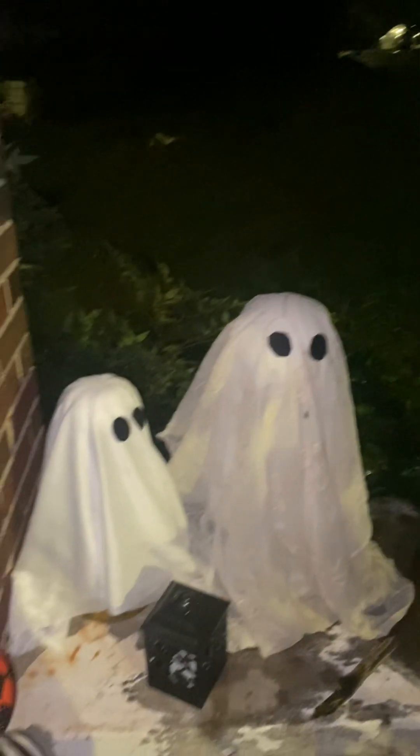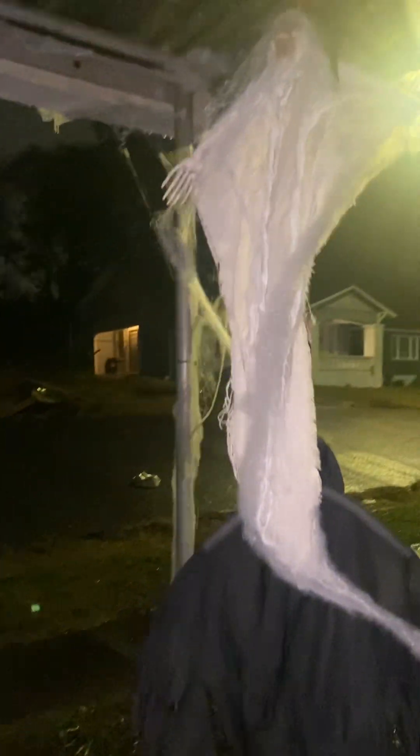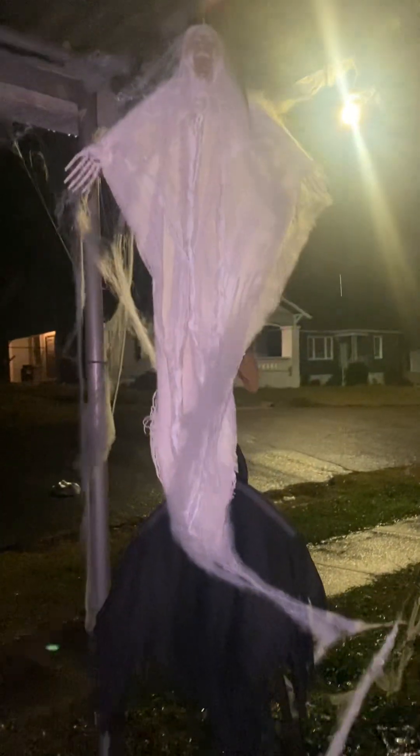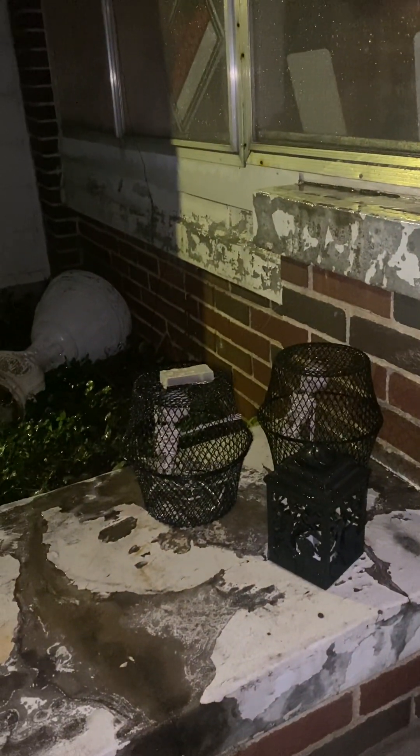Hey y'all! Happy 2024 Halloween! I'm giving y'all the tour because tomorrow I'm taking everything down, unless it looks like Day of the Dead. There's my little ghost and my ghoul right there. My pumpkins are out there — it is raining — my tombstones are out there, and then here's my little hanging men. They're in the bones in the cage.